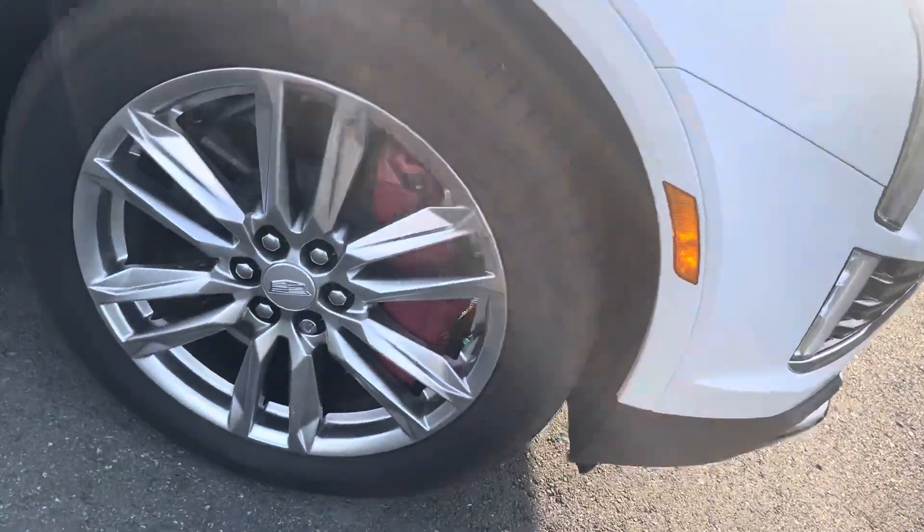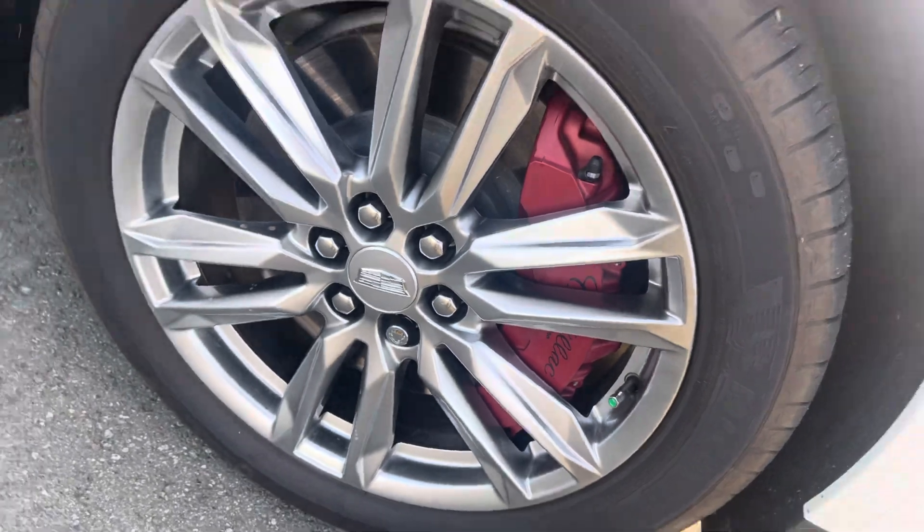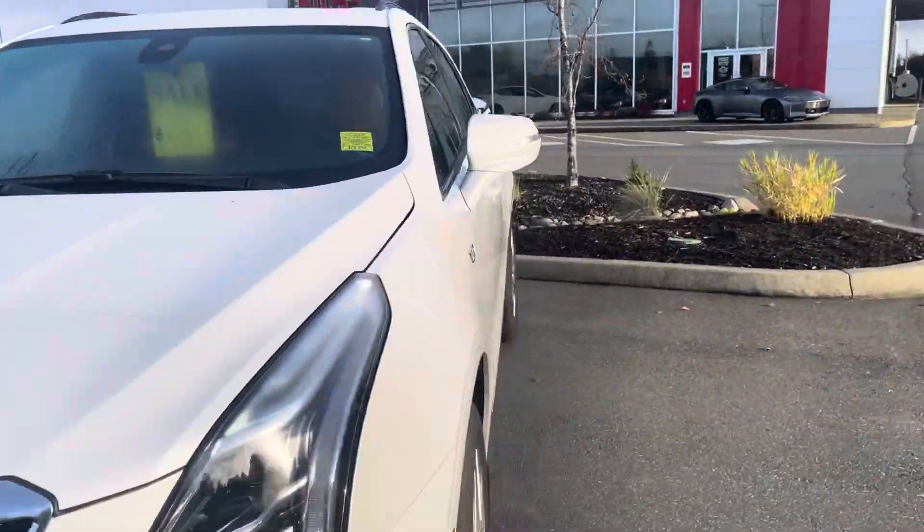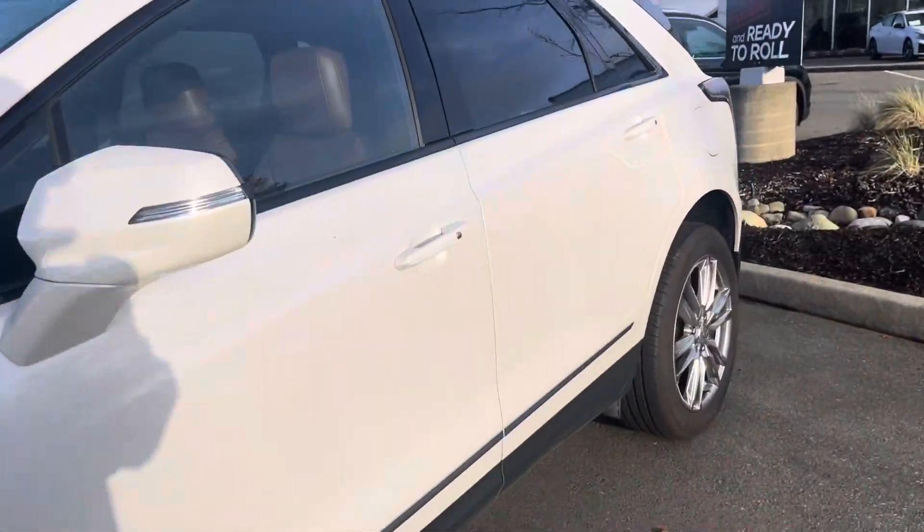And look at those brakes. It's a luxury vehicle. Let's get inside.